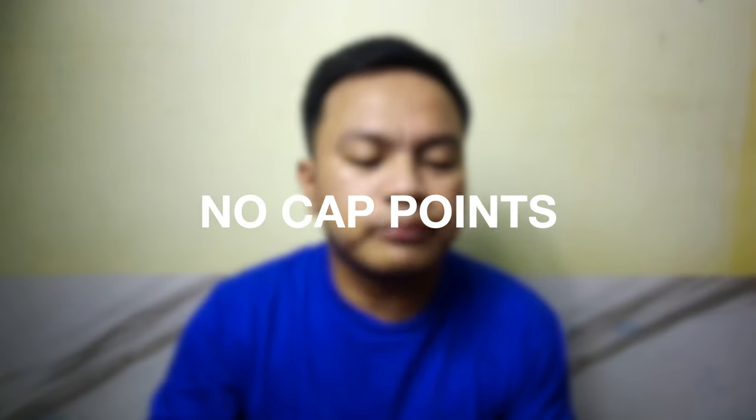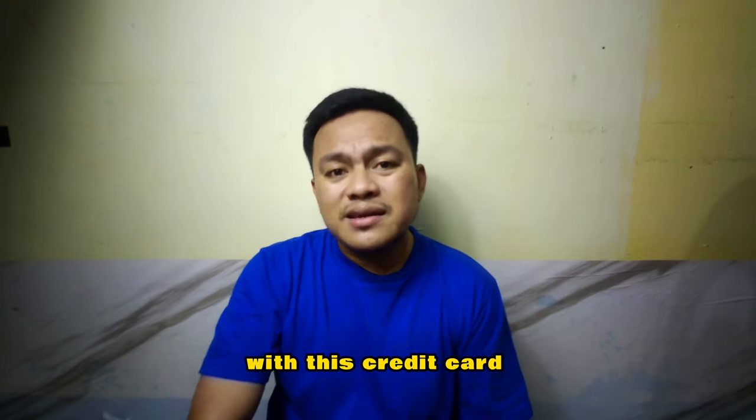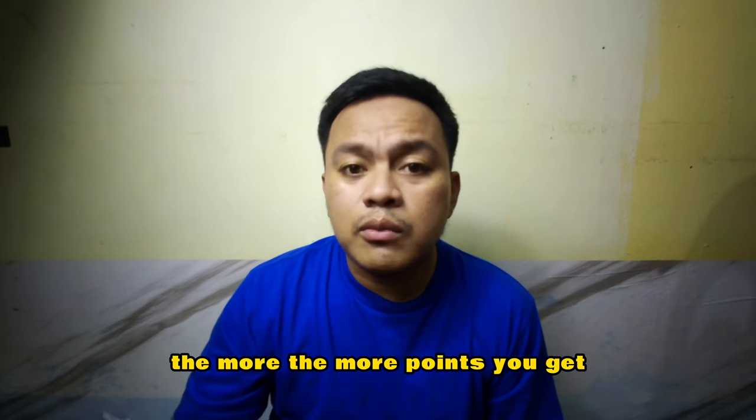Number two: no cap on points earning. Some credit cards have a maximum number of points that you can earn, but with this credit card there's no cap. The more you spend, the more points you get. So you won't feel like you're wasting your spending on the credit card since the points you're earning have no limit.